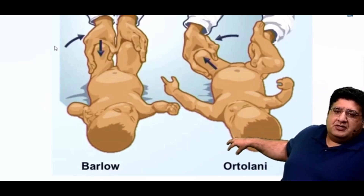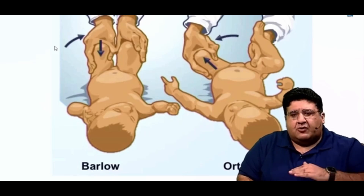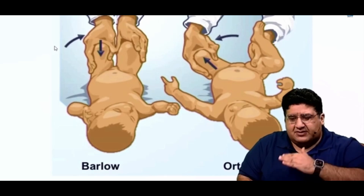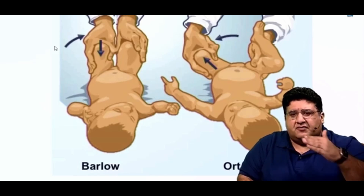You can read the words Ortolani's test and Barlow's test. Just to give you a background, this is a condition called congenital hip dislocation — CDH, also called DDH, developmental dysplasia of hip. As a doctor you are not aware whether the baby has a dislocated hip or not, but there are certain risk factors.